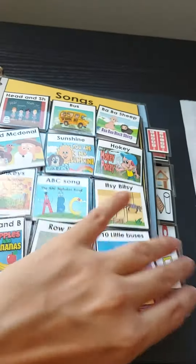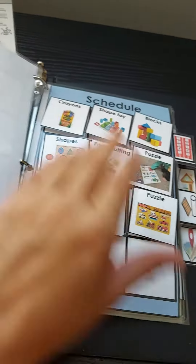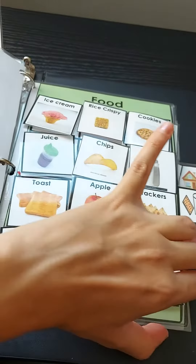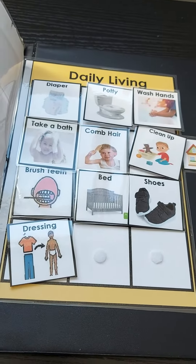Reinforcers, colors for painting, songs the family can sing, things that he works on in therapy, the food that he likes the most, meals — lunch, dinner, snack, breakfast — places that he frequents, and daily living activities.